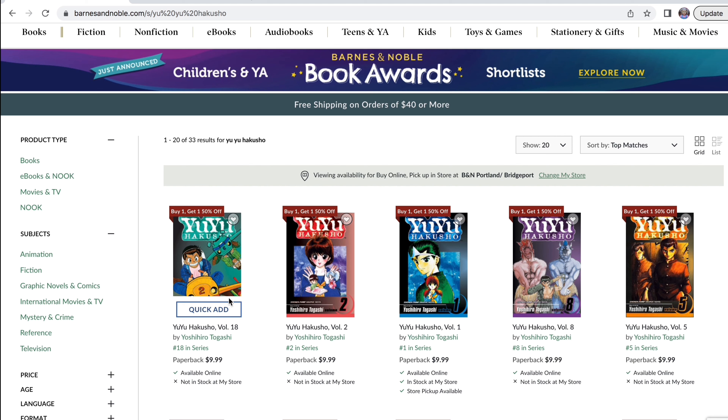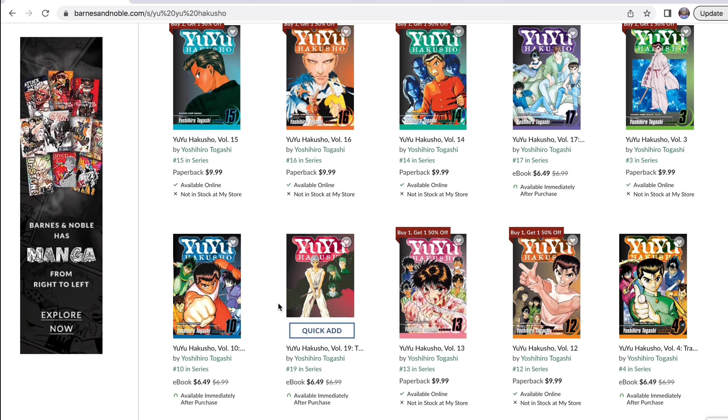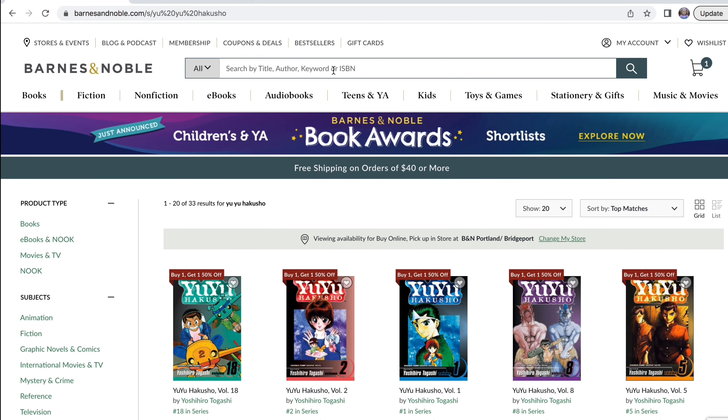So let's see if they have it here. Okay, I see volume 18, so we're going to do a quick add. Let's see if we can find volume 19. It looks like they don't have it in stock since it does not say buy one get one half off, so that's a shame. I guess we're just going to start looking for Slam Dunk.